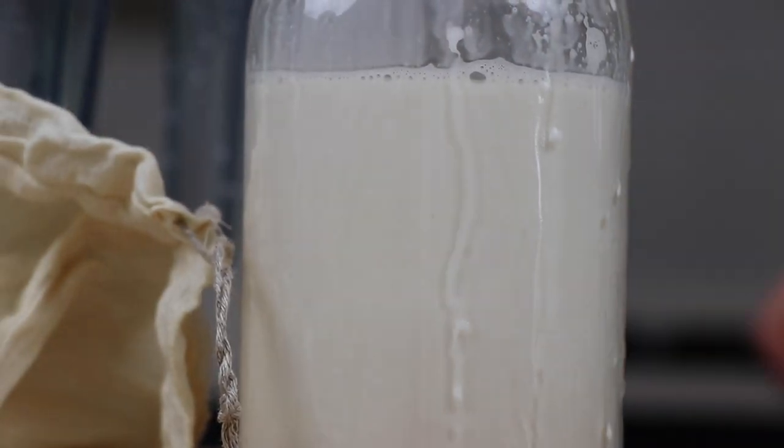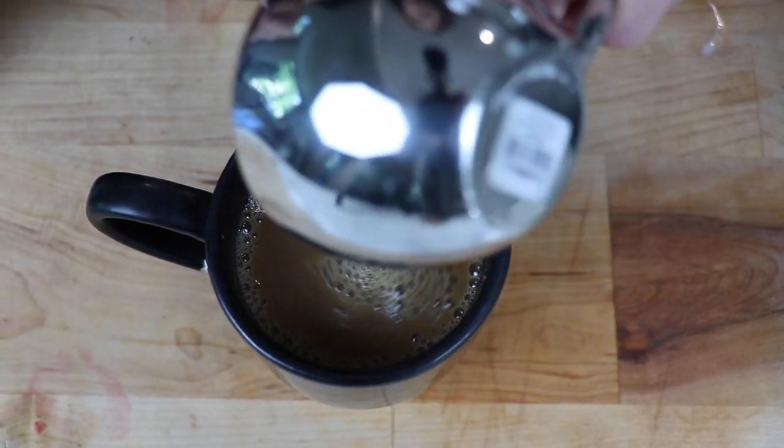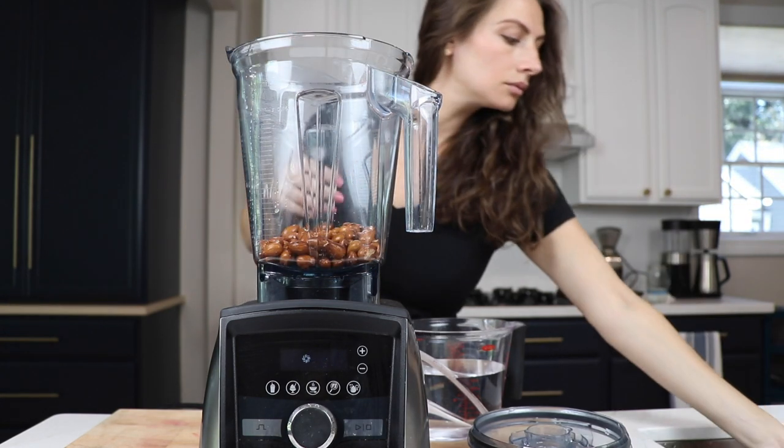These guys don't want you to know what real almond milk tastes like. It tastes like almonds — it's decadent. You put it in your coffee and your coffee is going to taste like you added creamer to it. And the guys behind these almond milks do not want you to know that making your own almond milk is really easy.